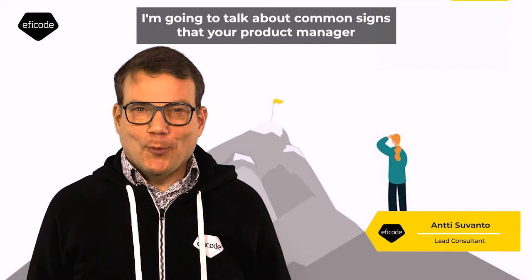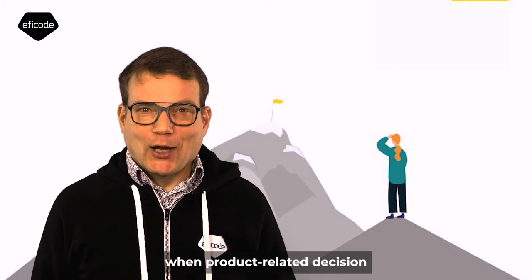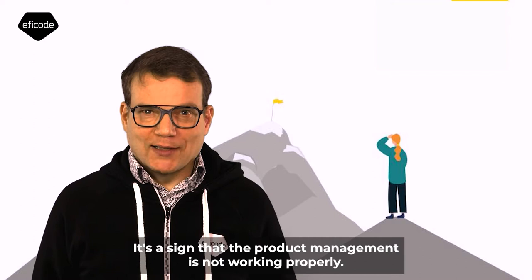Hi, my name is Antti and today I'm going to talk about the common signs that your product manager or product management could work better. One thing is that when product-related decision making goes pretty slow, all the issues appear on your table and you form a bottleneck for the decision making — it's a sign that your product management is not working properly.